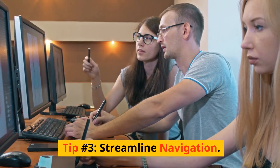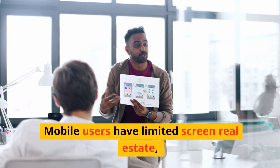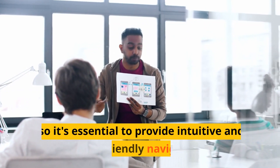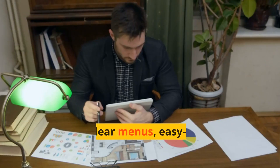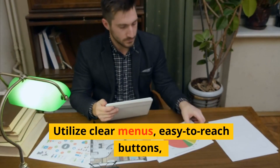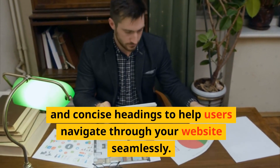Tip number three: streamline navigation. Mobile users have limited screen real estate, so it's essential to provide intuitive and user-friendly navigation. Utilize clear menus, easy-to-reach buttons, and concise headings to help users navigate through your website seamlessly.